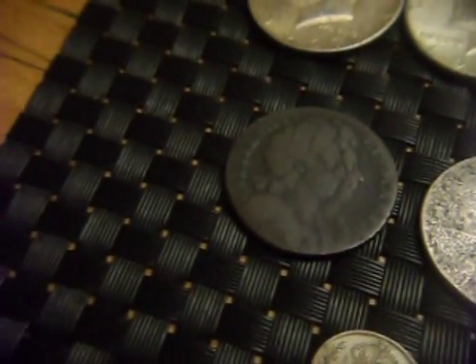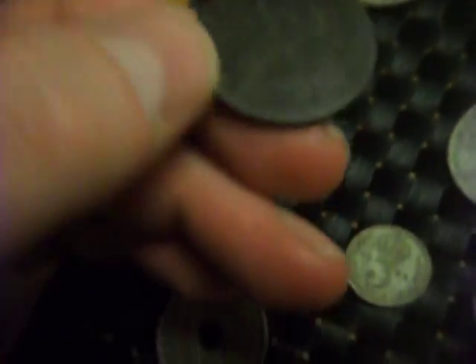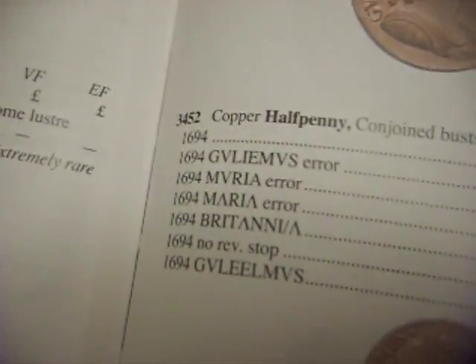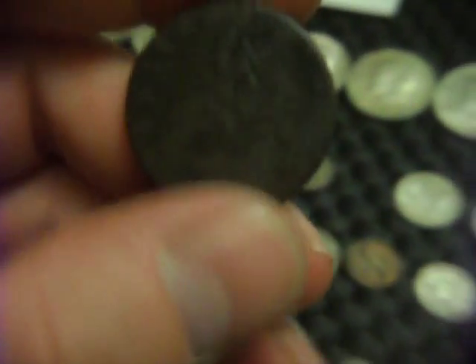Then this is an interesting find — it's a William and Mary coin. It's really nice on one side, and on the other side it's a bit grotty but I can just make out it's 1694. If you look in the catalogue, you've got 1694 there, and in fine condition it's worth £85. I'd say you could conservatively ask £20 for this, maybe — but I'll be keeping it and adding it to my collection.